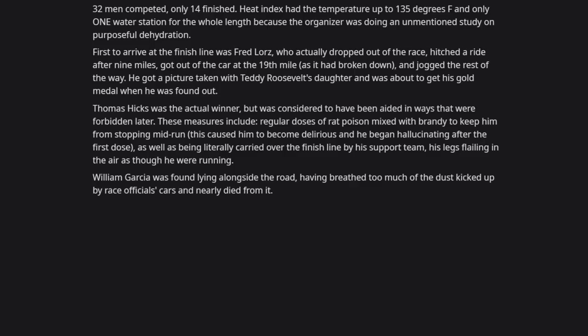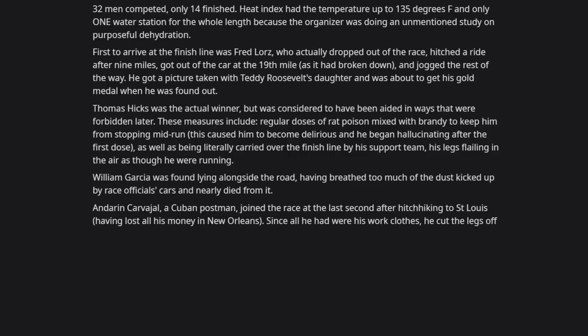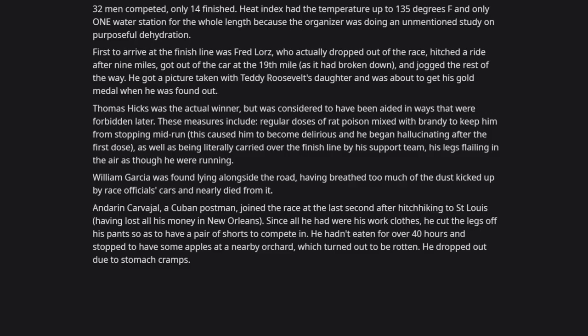William García was found lying alongside the road, having breathed too much dust kicked up by race officials' cars, and nearly died. Félix Carvajal, a Cuban postman, joined the race at the last second after hitchhiking to St. Louis, having lost all his money in New Orleans. Since all he had were his work clothes, he cut the legs off his pants to make shorts. He hadn't eaten for over 40 hours, stopped to eat some apples from a nearby orchard which turned out to be rotten, and dropped out due to stomach cramps.